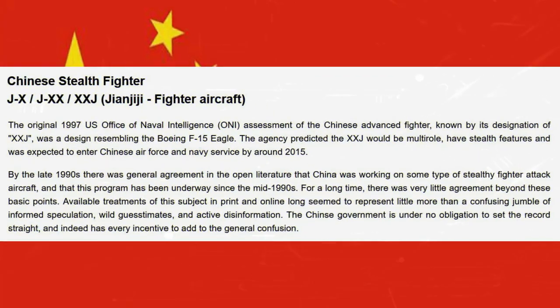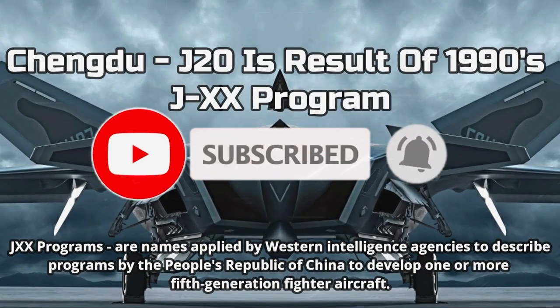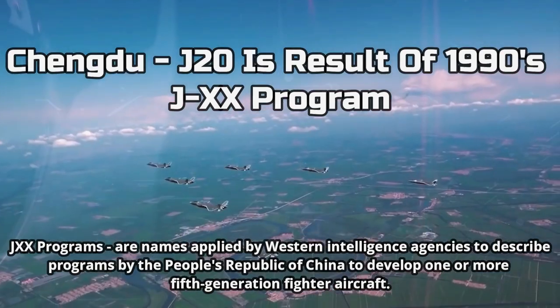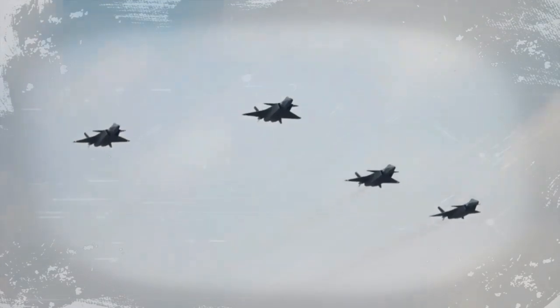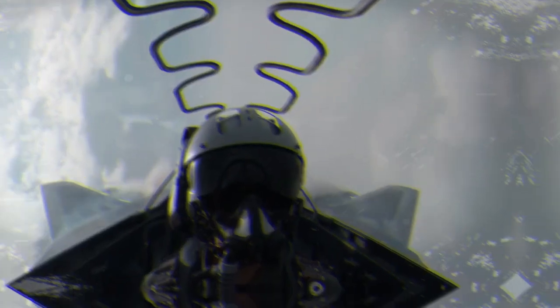The Chengdu J-20 is the result of the J-XX program of the 1990s. J-XX is a program name applied by Western intelligence agencies to describe programs by the People's Republic of China to develop one or more fifth generation fighter aircraft. In an interview, a Chinese general admitted that China had several such programs underway, including an undesignated fifth generation fighter.